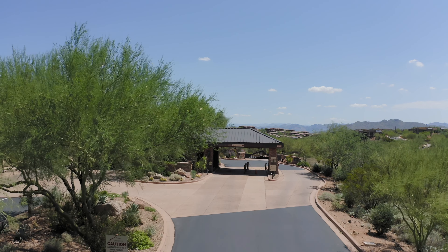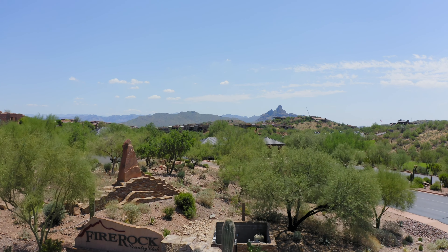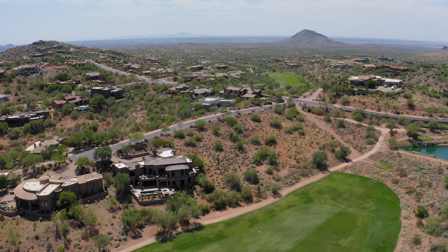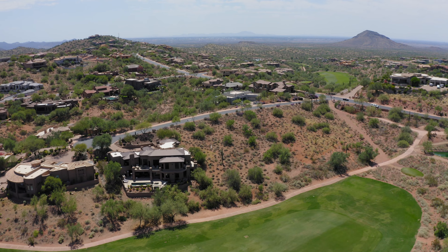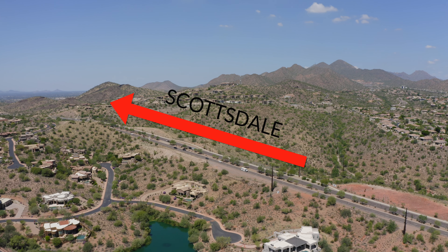If you're looking for a guard-gated community that offers privacy and breathtaking views to build your dream home, look no further than Fire Rock Country Club in beautiful Fountain Hills, Arizona. Hi, I'm Randall Lears and welcome to 10208 North Azure Vista Trail, located just nine miles west of the 101 in Scottsdale.